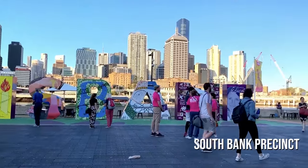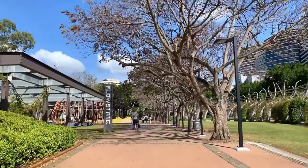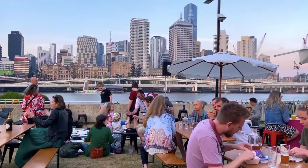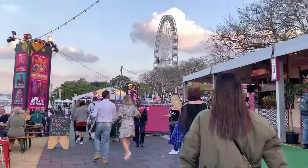A stroll along the Southbank precinct on a sunny day can be an incredible experience. You'll find yourself amid landscaped gardens with towering skyscrapers in the backdrop. There are also plenty of restaurants and bars where you can grab some food or drinks while enjoying the view.